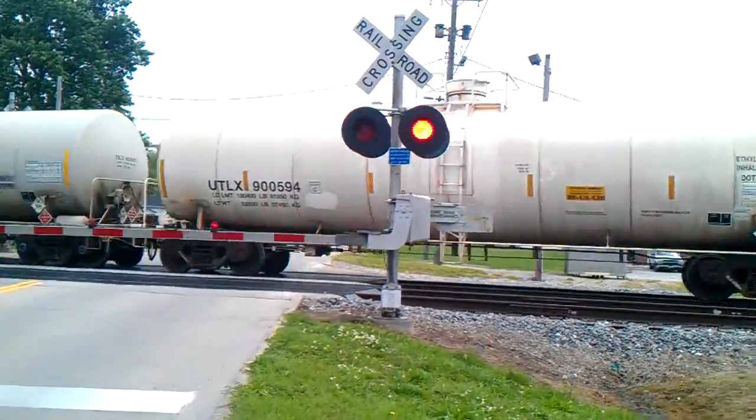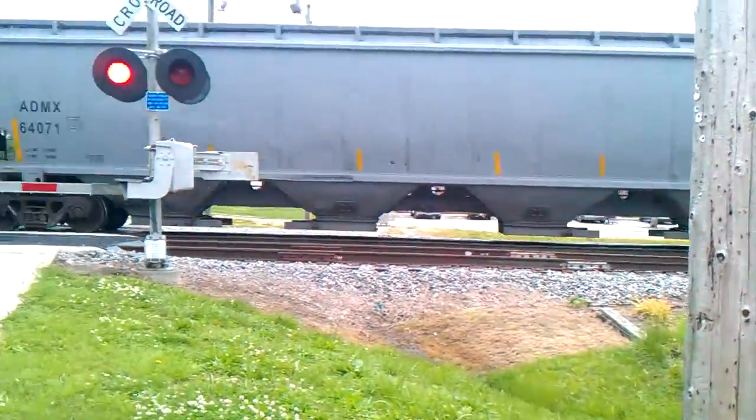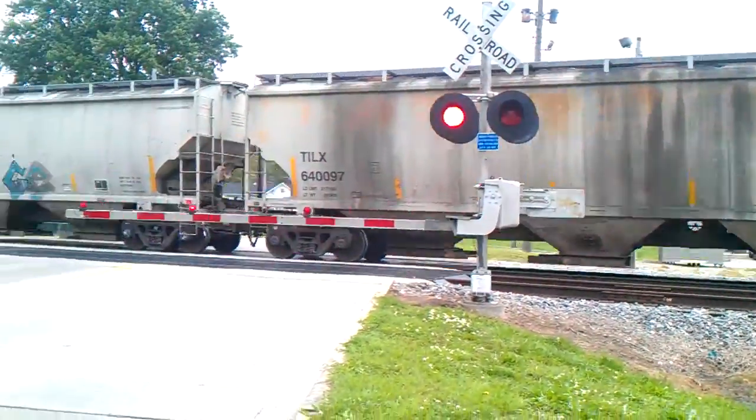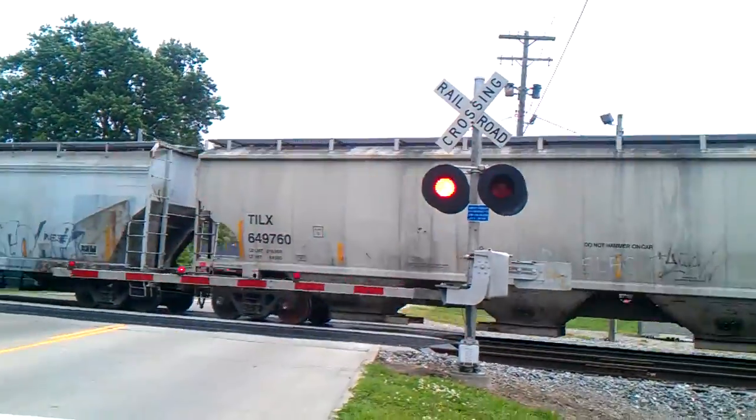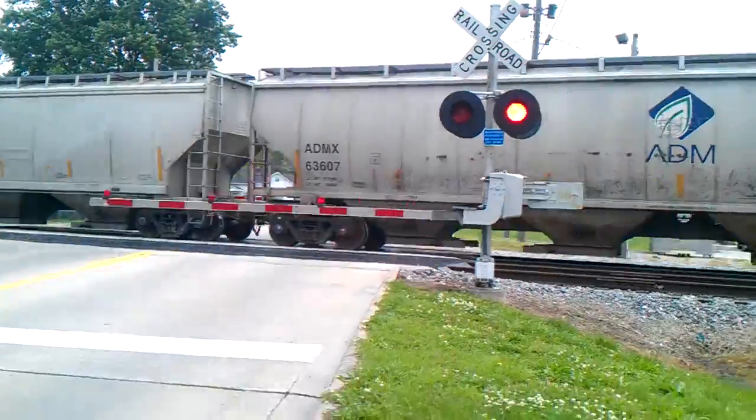Here we got hazardous chemicals cars — not sure what kind of cars these are. Sounds like he's got a bad wheel, right at the end of the train. Oh, there's a little bit more coming.